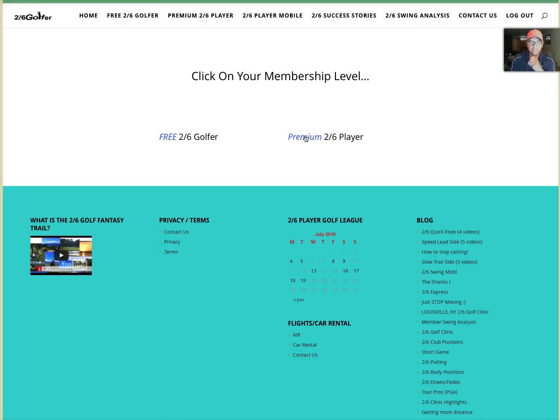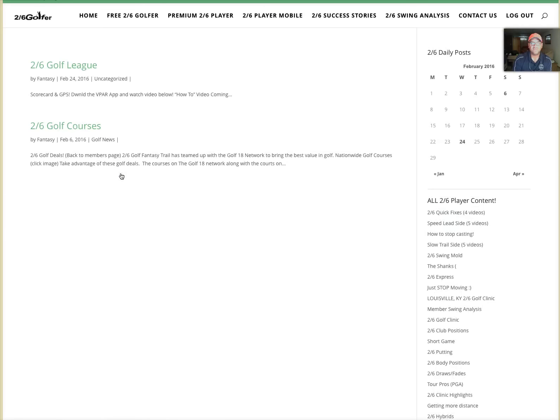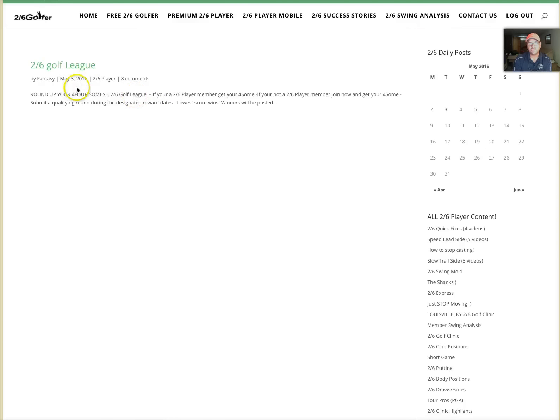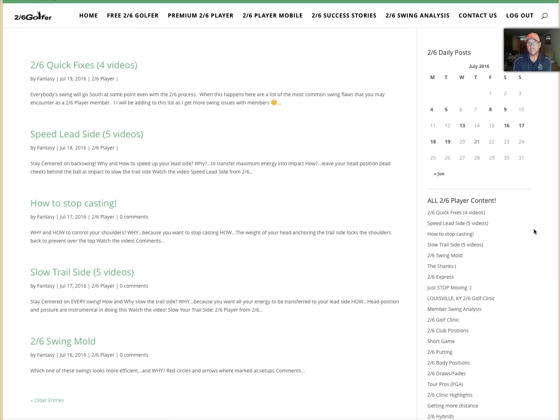When you log in you either hit Free or Premium. When you hit Two Six Player, here's the Two Six Player member page. On the left is my daily posts. If I post something on a given day you're going to see the date highlighted or in bold. The calendar defaults to January so you'll need to scroll forward — you can go all the way to July. When you get to July you can see all the dark numbers lit up — those are days that I posted.